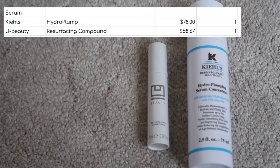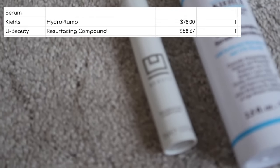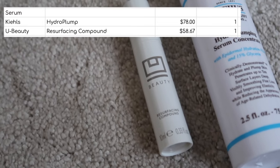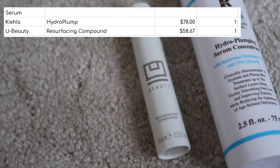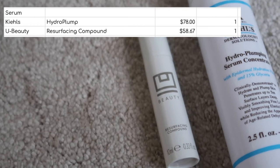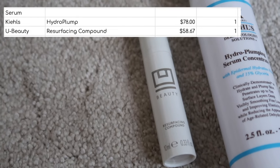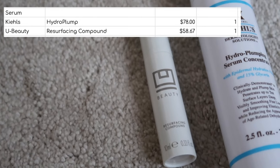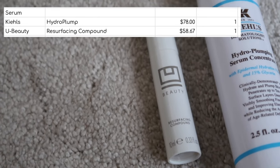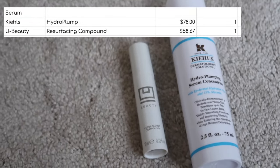I finished two serums. First, let's talk about this small one from YouBeauty — their resurfacing compound. This little mini size was worth $58.67 and I can't really say that I noticed it doing very much. In fairness I didn't use it particularly regularly, but I feel like if that's how much 10 mils of this costs I really should have been seeing some kind of overnight results, which I wasn't, so I definitely wouldn't be purchasing that one.